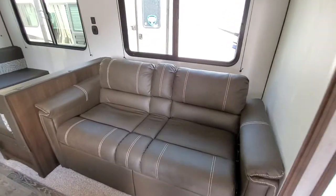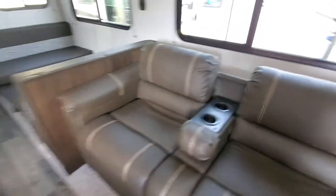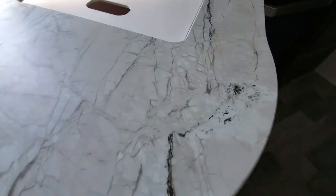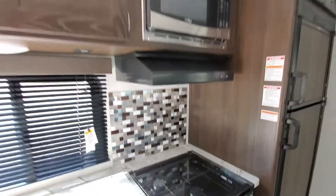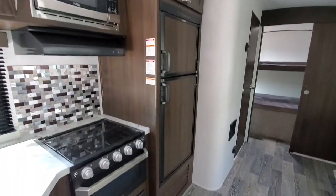Got a jackknife sofa here with the cup holders in the middle. Plenty of floor space. Nice new colored countertops. This is a molded edge, so this is going to last way longer than the T-molding that used to slap on there. Nice backsplash, overhead cabinets. Matching fridge panels.